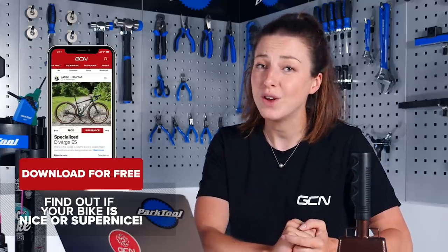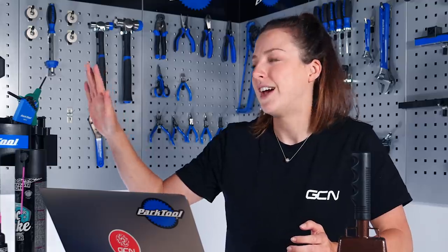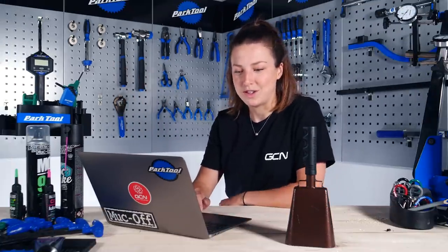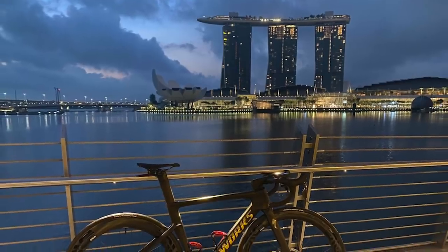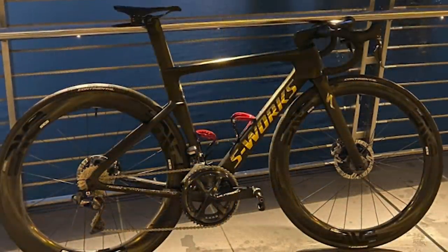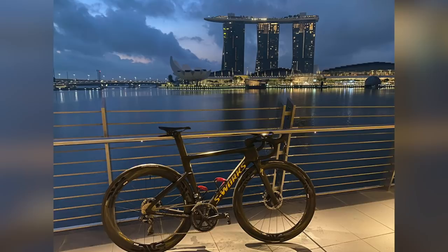It's now time for my favorite part of the GCN Tech Show — the bike vault, where you submit pictures of your bikes and we vote if they're nice or super nice. If they're super nice, the bike vault bell gets rung and they get put into the bike vault forever. First up this week is from Mark with a Specialized S-Works Venge. The background works really well with the mirror chrome finish on the decals. Nice matte black, cranks lined up, beautiful background in Singapore. No saddle bag, bottles taken out. This is a big fat super nice.